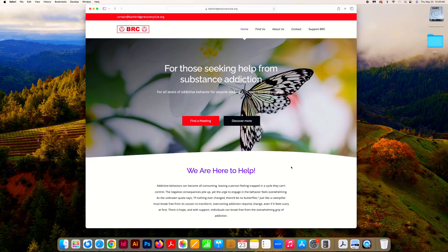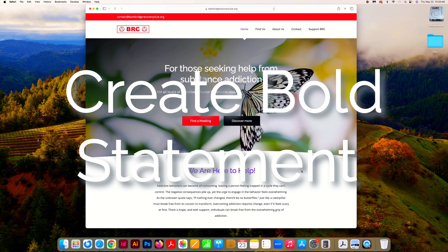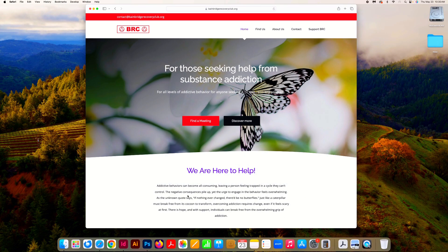Number two would be a bold statement about your mission. We chose to focus in on the butterfly. There's a beautiful unknown quote that says, 'If nothing ever changed, there'd be no butterflies.' Just like a caterpillar must break free from its cocoon to transform, overcoming addiction requires change, even if it feels scary. There is hope, and with support, individuals can break free from the overwhelming grip of addiction. So here again — positivity.